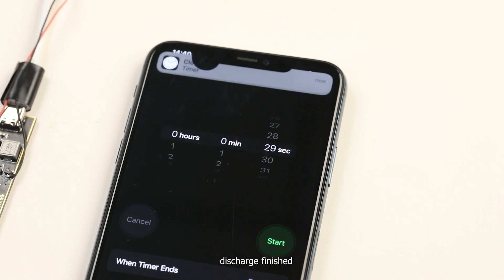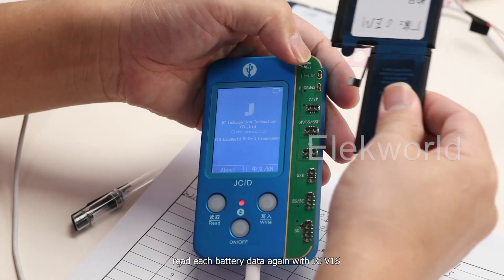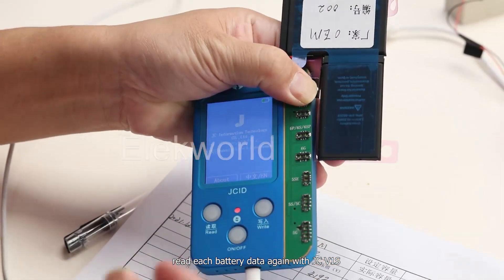Once discharge is finished, we disconnect the testing batteries and read each battery's data again with the JCV-1S device.